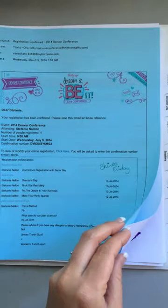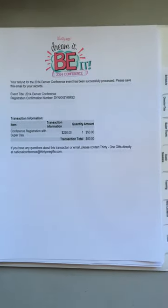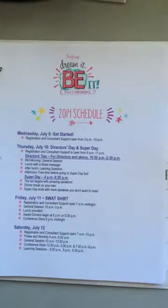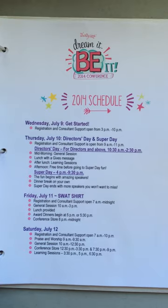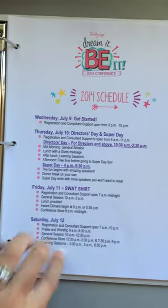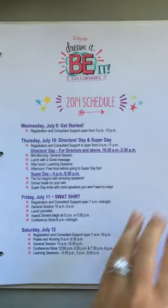This page is the same — just confirmation. The first confirmation I got when I registered for conference, and then my refunds and schedule. Again this is personalized for me and my team. We have our team awards dinner on Friday and training on Saturday, so I just wanted to make this specific for me and my team.